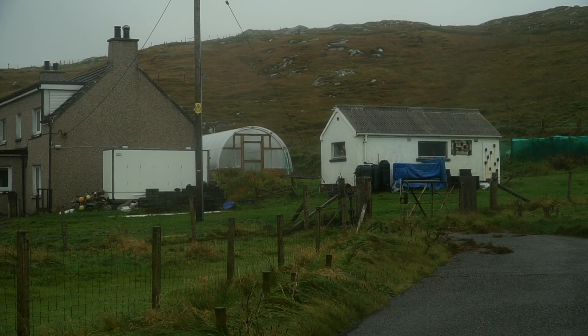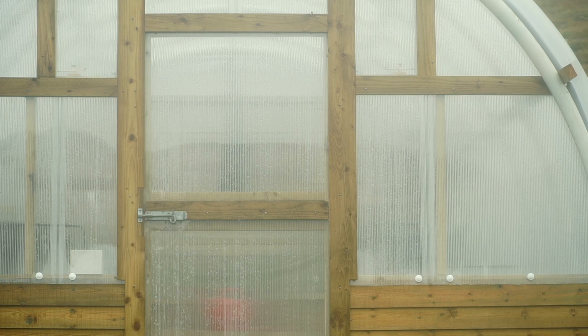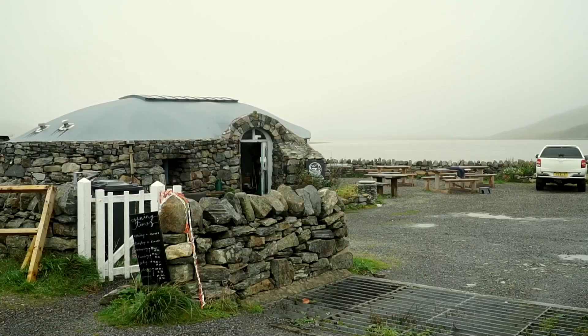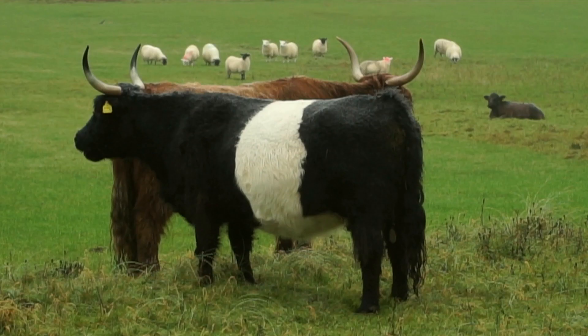Sue and Gerry have taken advantage of diversification by erecting a polycrub — a polycarbonate growing tunnel — where they're growing fruit and veg. They work in conjunction with their neighbouring crofter Amanda Soren, supplying fresh fruit and veg to her cafe. Looking further ahead, the next project will be to secure the fencing and make it stock-proof, then get some stock on to graze down what's already there, as it hasn't been grazed in a good number of years. They're also looking at poultry and various other options — they're very busy and very keen.